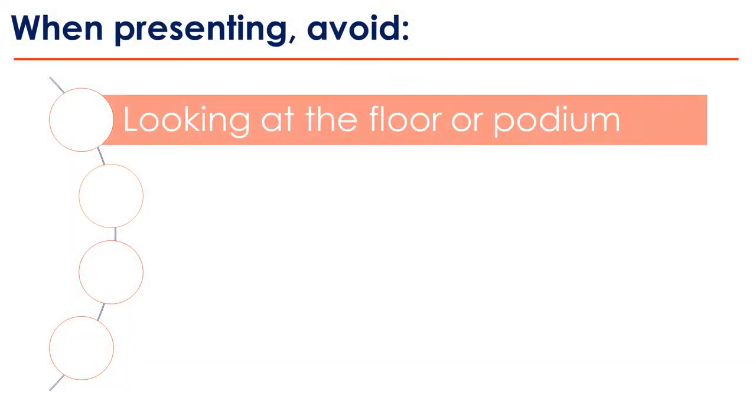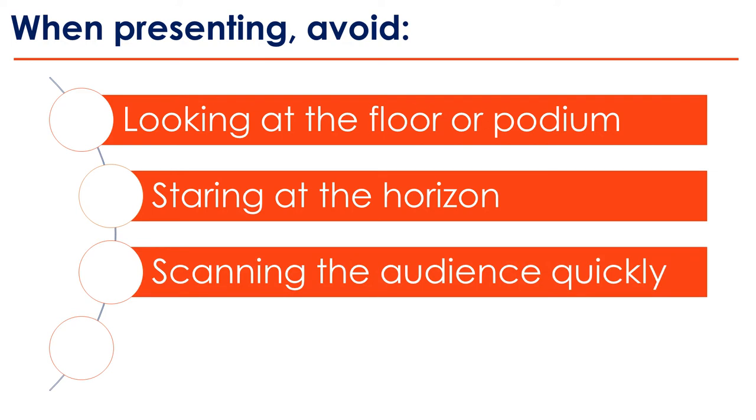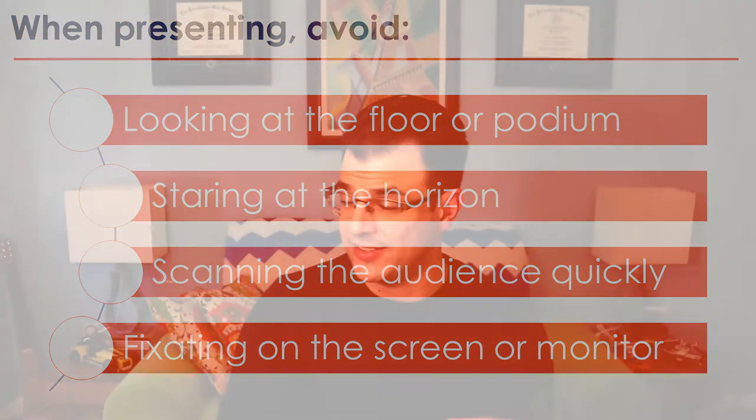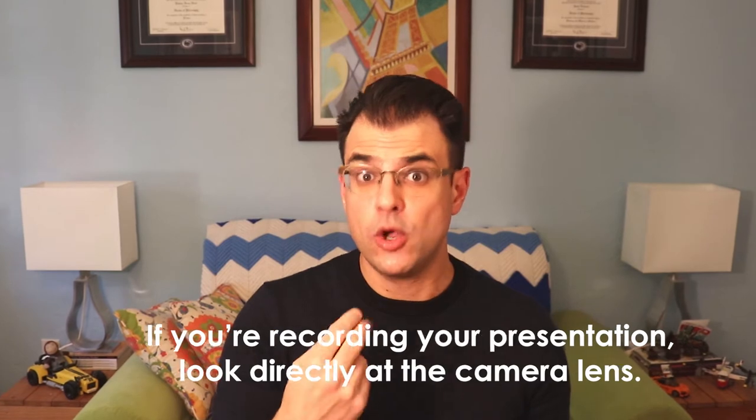When presenting, avoid looking at the floor or podium, staring at the horizon, scanning the audience quickly — which makes you appear nervous — and fixating on the screen or monitor, which saps your presentation of energy. The exception is if you're recording your presentation. In that case, maintain sustained direct eye contact with the camera lens. That will feel weird, but it makes your audience feel more connected to you and is very much worthwhile.